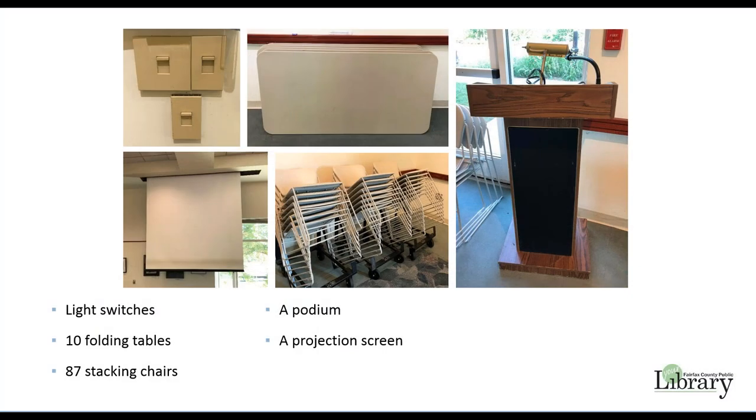The doors to the meeting rooms will be unlocked when you arrive. Light switches are located next to each door. The large meeting room is equipped with 10 folding tables, 87 stacking chairs, a podium, and a projection screen. You are welcome to rearrange the room for your meeting, but your group is responsible for returning the tables and chairs to their original arrangement before leaving. There are guidelines on the walls to help you return furniture to its original position.